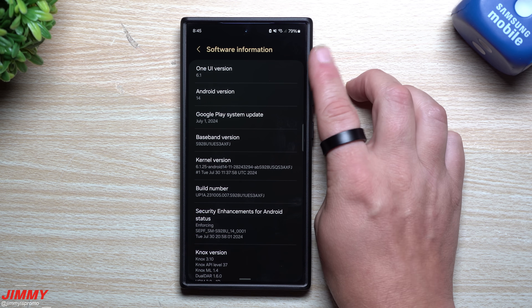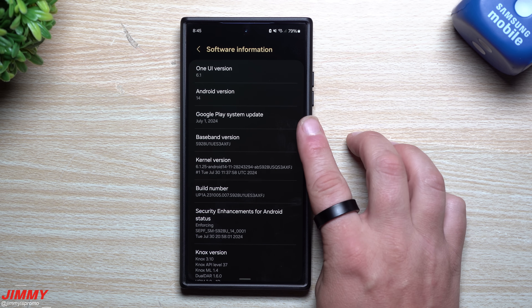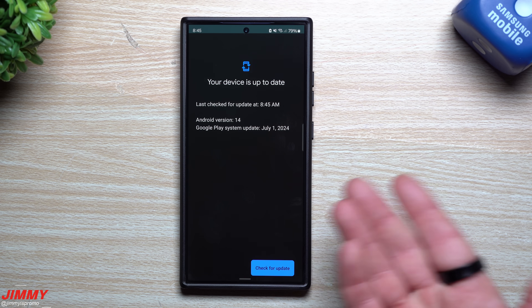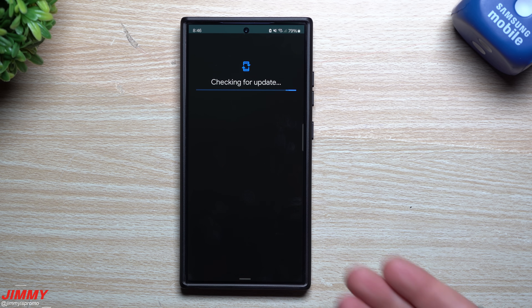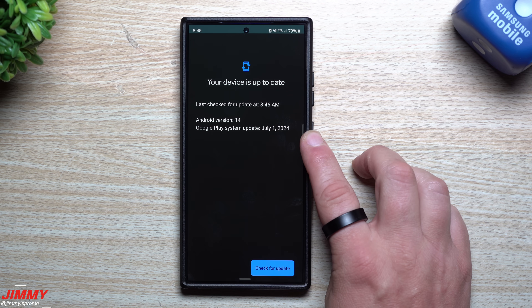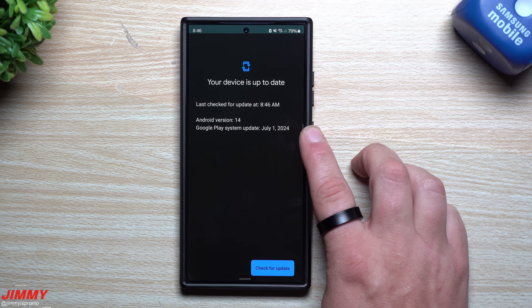The phone restarted and it's back on. Going back inside Software Information and into the Google Play system update, it still states July 1st, but there was a little bit of an update in there. Whatever it did, it was able to add that update — it just wasn't the full August patch just yet.